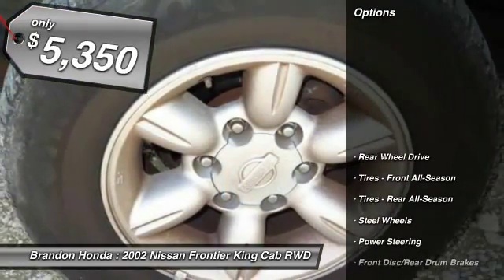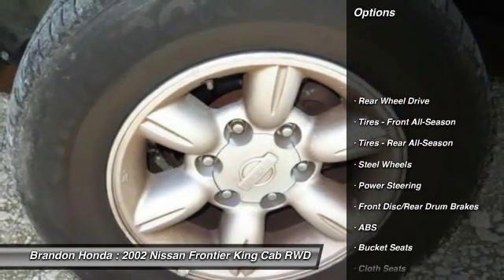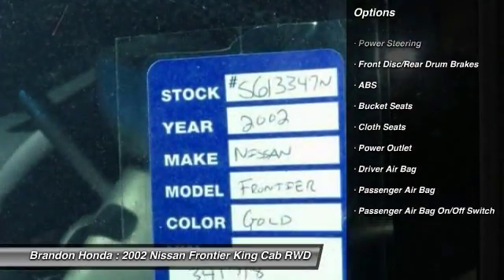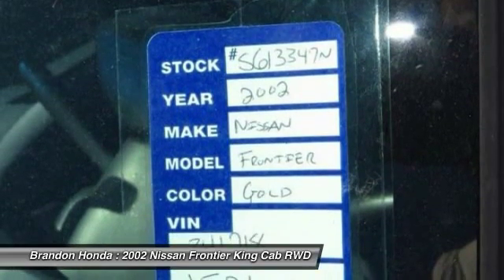Here are some of this vehicle's great options: anti-lock braking system, driver airbag, power steering, passenger airbag, and passenger airbag on-off switch.